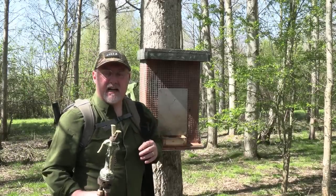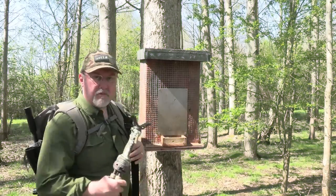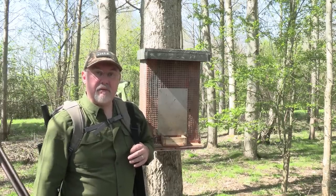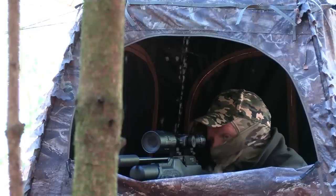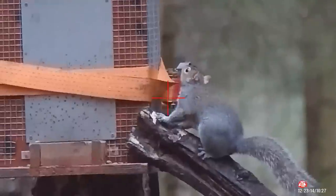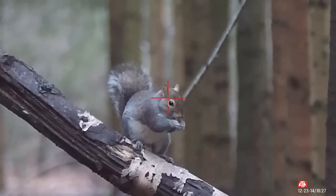Kevin and I are using slightly different tactics today. He's going to shoot from a permanent hide. This is one of our newer feeders and to be honest it's been a bit of a slow burner, but the level of peanuts has been going down more quickly so I'm hoping to get a few shots. I'm going to set up a simple screen hide to sit behind and see how we get on.